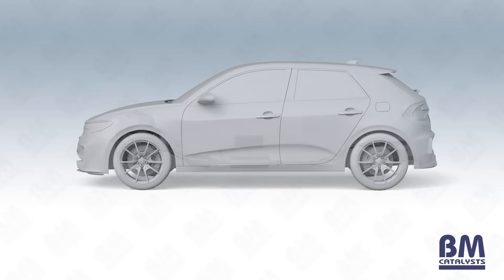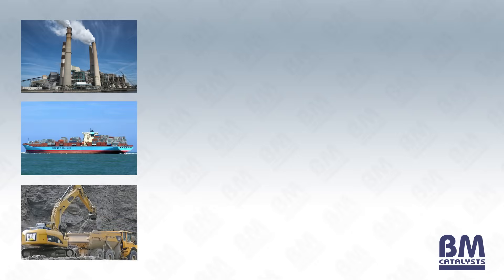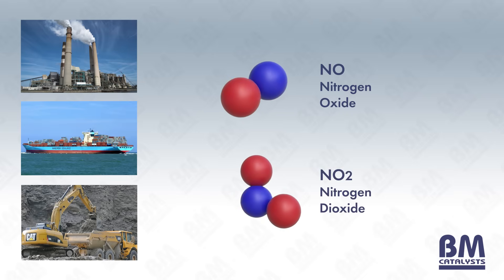Selective Catalyst Reduction Technology, otherwise known as SCR, was first introduced in the 1970s and is often found in power plants, marine vessels and heavy duty vehicles. It is one of the most cost and fuel effective ways of reducing nitrogen oxide and nitrogen dioxide, otherwise known as NOx, emissions.